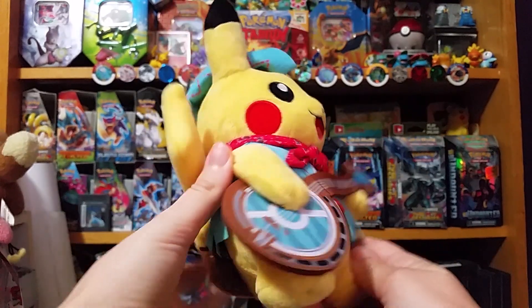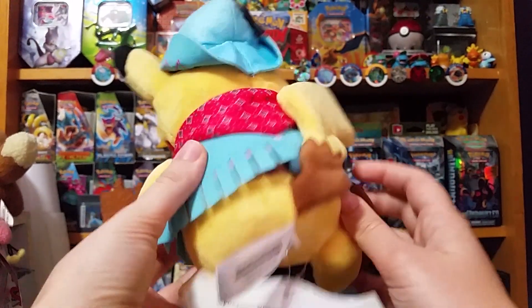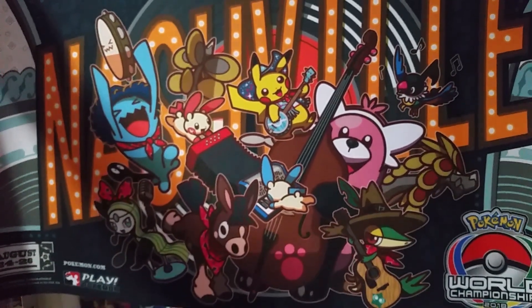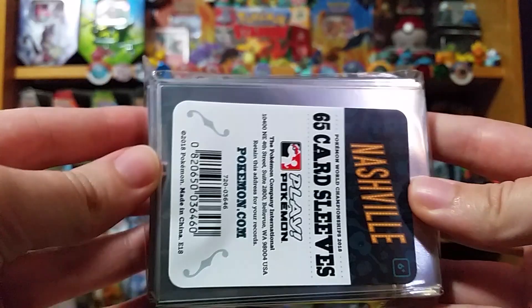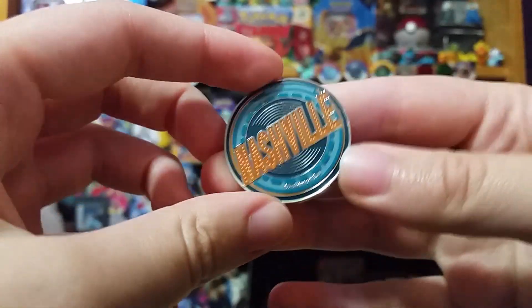The Worlds 2018 Pikachu plush — this is a staple for any Worlds attendee. Just look at this year's banjo-playing Electric Mouse. The playmat: truly the best way to experience this year's Worlds art, and it comes with a carrying tube. Sleeves — want to match your playmat? Look no further. The dice set: there's unfortunately some controversy involved with these dice, but I got it for the coin.